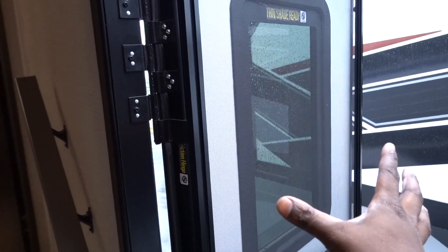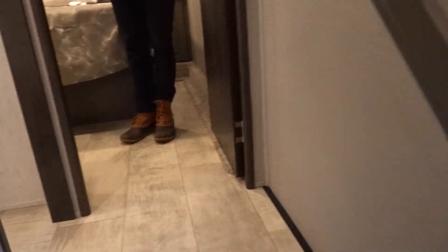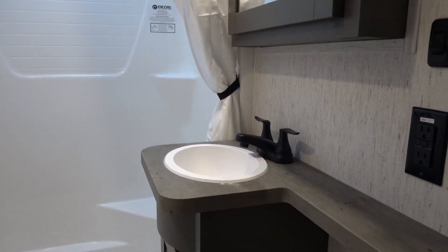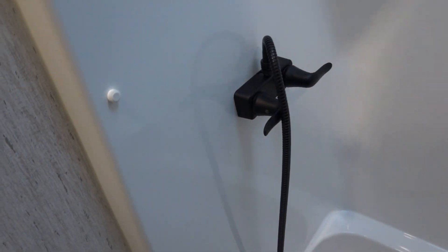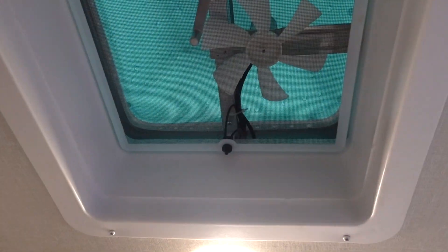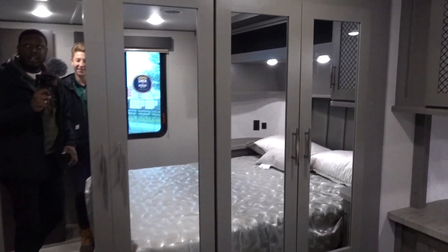This unit has a glass window on the door — the other one did not. The steps are higher quality and they give you a handle going up. It also has a pocket door, which the other one did not — the regular doors were cumbersome. In the bathroom you get a one-piece shower, a porcelain toilet, ample storage, and a standard-style fan. The wide body really comes alive in the floor space here.